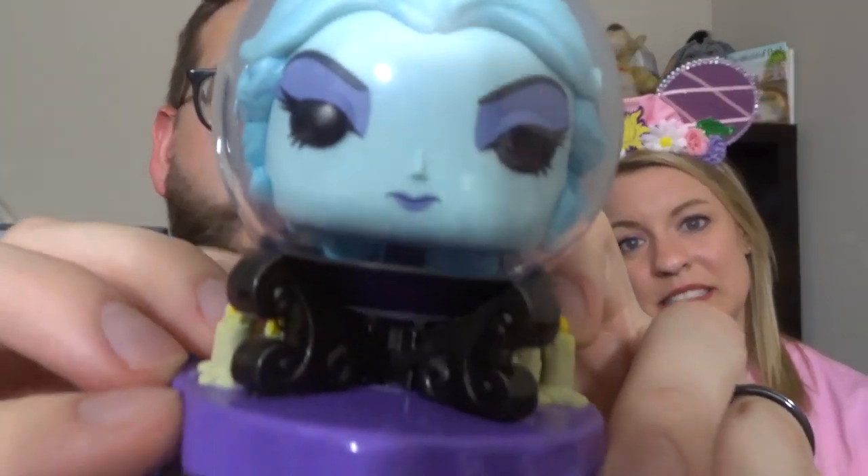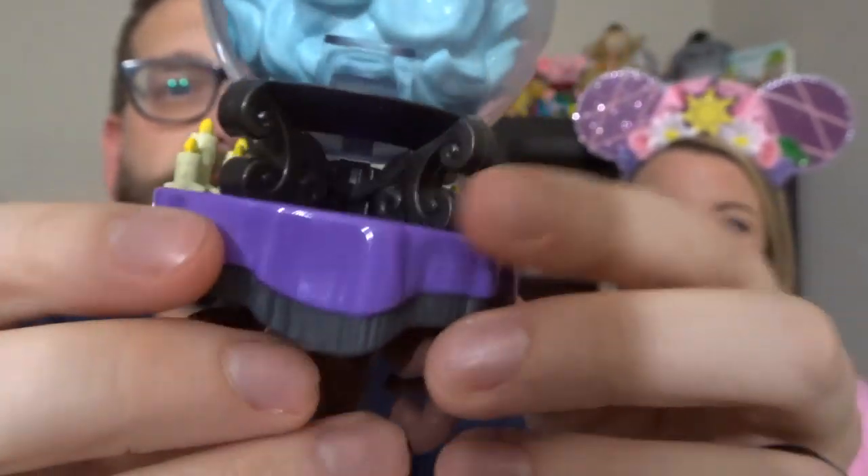They had all the Haunted Mansion Funkos at Hot Topic — I only bought our two favorites. The bride comes with a little stand because the veil is so heavy. You'll have to comment down below with your favorite part of Haunted Mansion! Second is Madame Leota — her head is in the crystal ball with her candles all around. These are just great year-round decorations because we love Haunted Mansion.